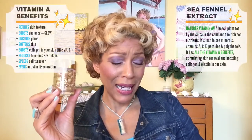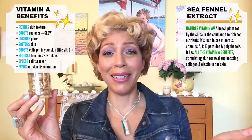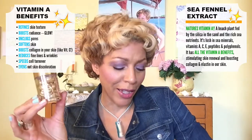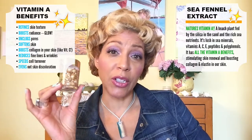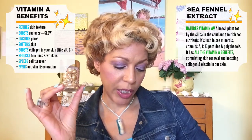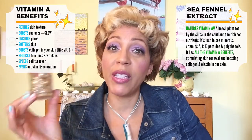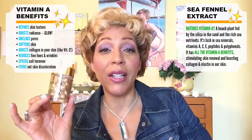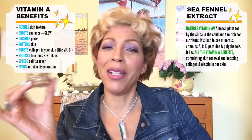The great thing about vitamin A is it refines your skin texture, boosts your radiance and gives you glow, softens your skin, and boosts collagen — just like vitamin C, vitamin A boosts your collagen. It also reduces fine lines and wrinkles. So you get a full anti-aging punch with these little golden orbs.